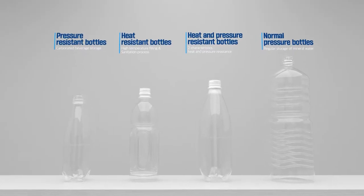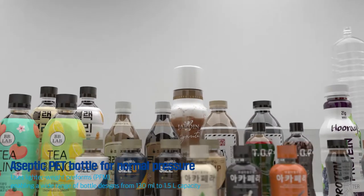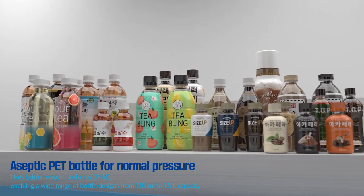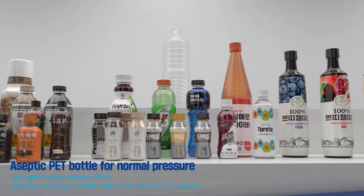Compared to heat-resistant bottles used for hot filling, Aseptic Pet Bottles are eco-friendly by using a low-weight preform. Also, the wide range of bottle design from 130 milliliters to 1.5 liters provides customers with various options to choose from.